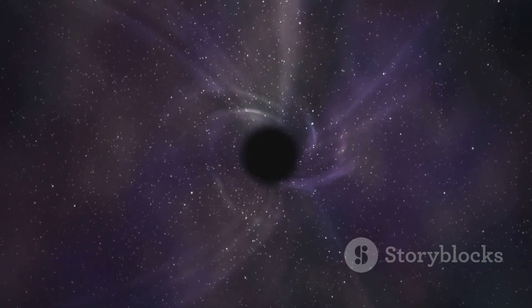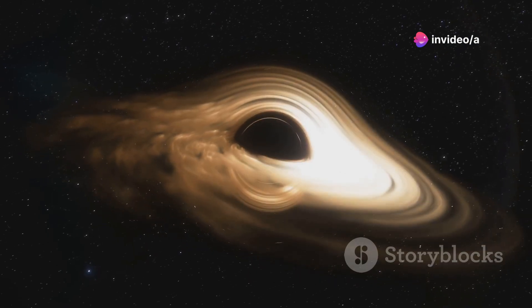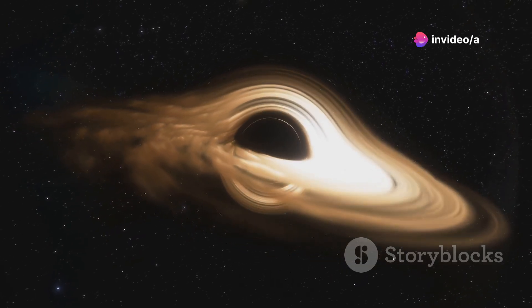Sagittarius A* is surrounded by a swirling disk of hot gas and dust. This material orbits the black hole at incredible speeds. Friction within this disk heats the material to millions of degrees.